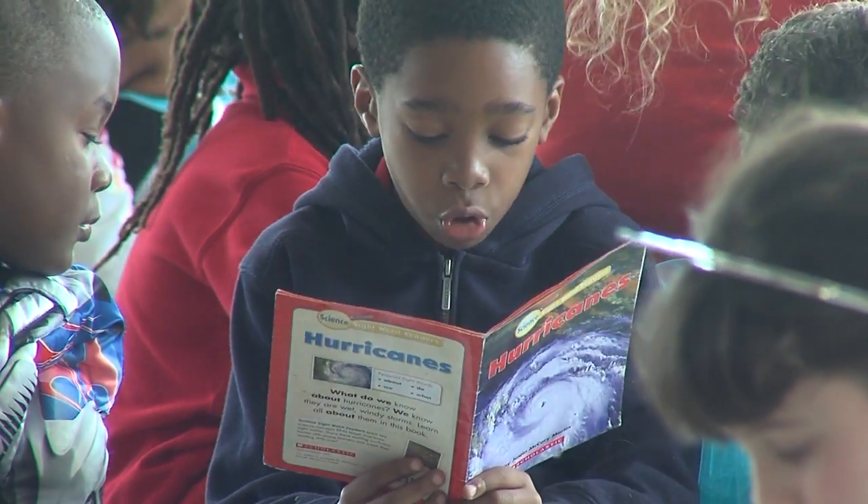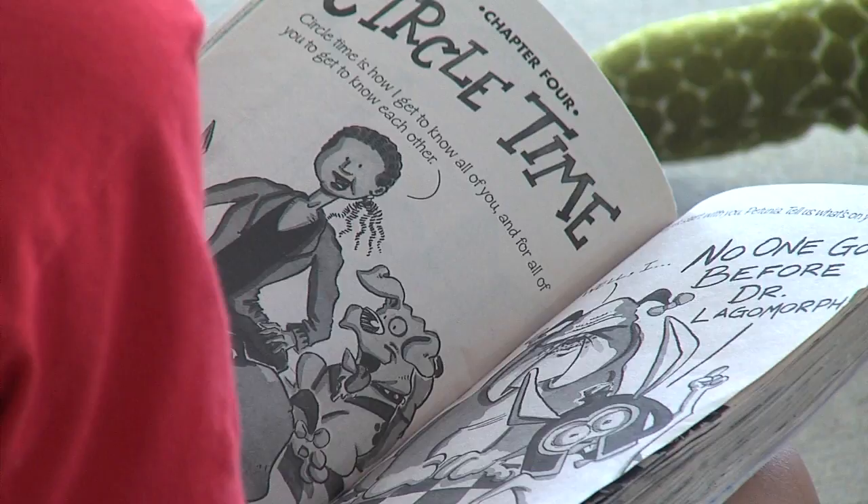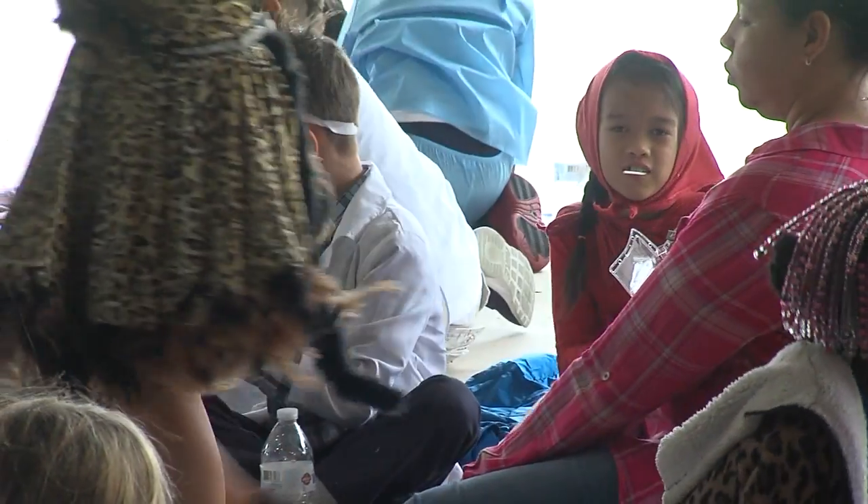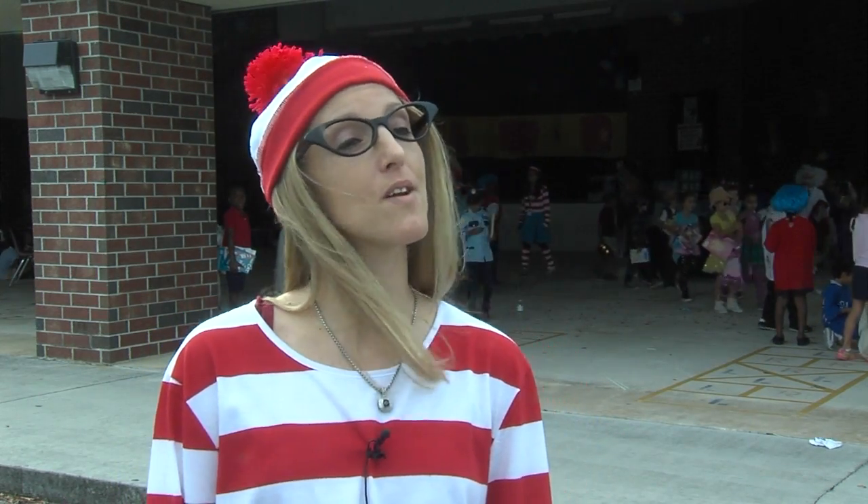This all ties into STEM. Many of the reading that we do at Poinciana STEM through our literacy block is all through the sciences and the STEM areas. So we might be learning about matter in science and then we're reading books about matter in our reading blocks.